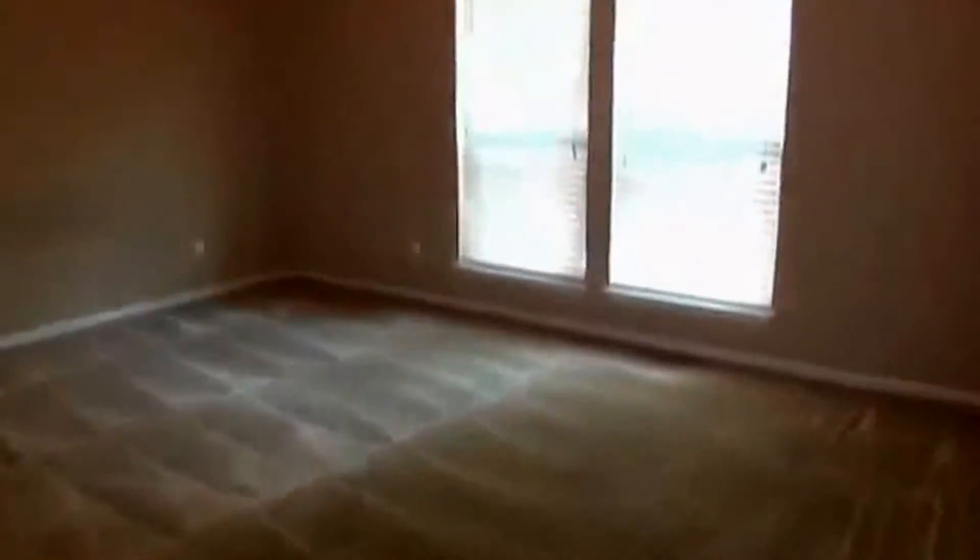Heading over to the master bedroom, which also has very tall 11-foot ceilings. There's enough room for a queen or king-size bed with space for dresser drawers and nightstands. There's a good-size walk-in closet that gets deeper and wider toward the back.